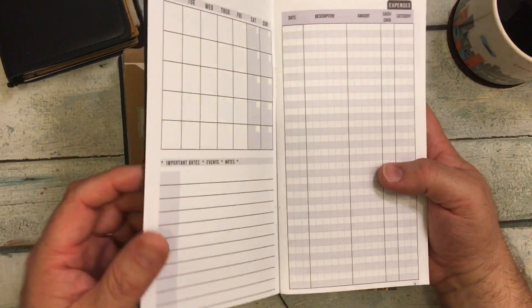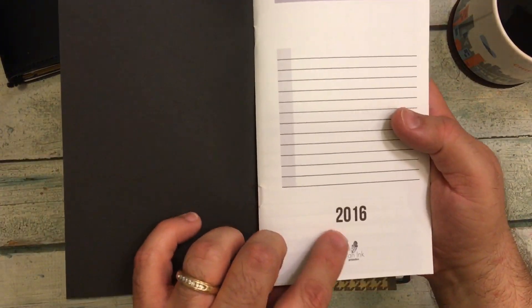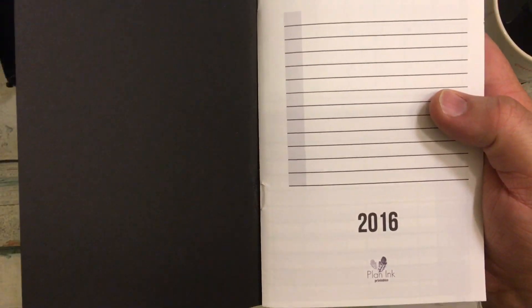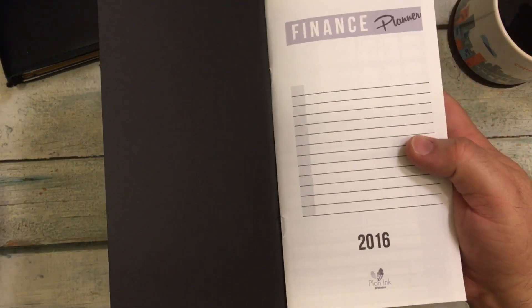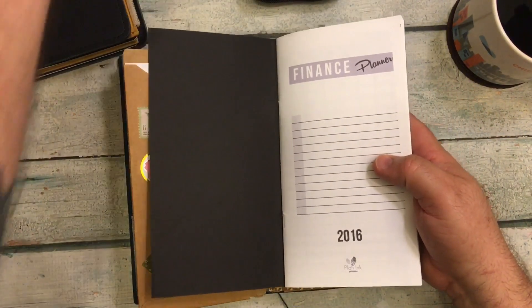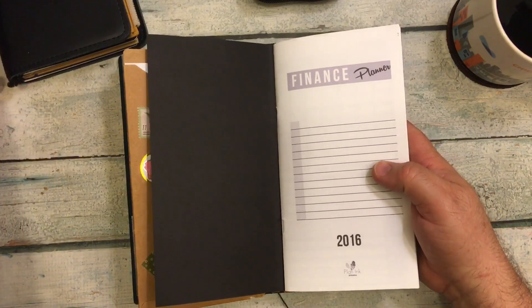This was by Plan Inc. — that's the name of the company. But they are no longer on Etsy; they stopped doing inserts.